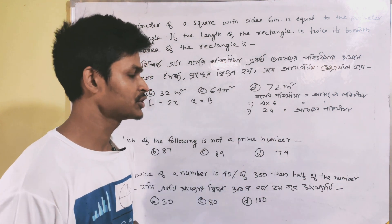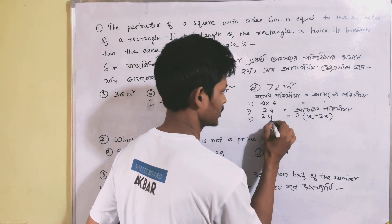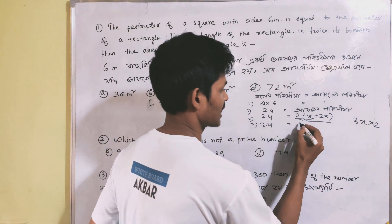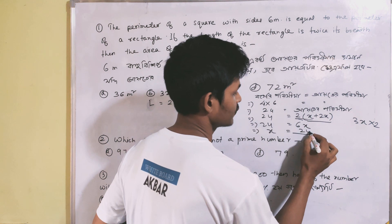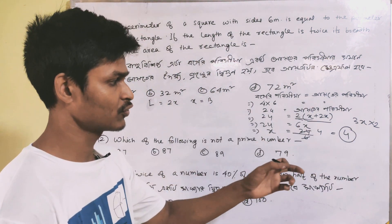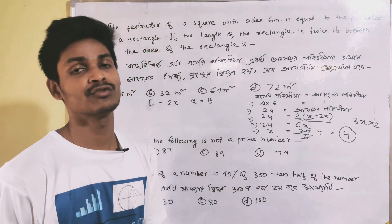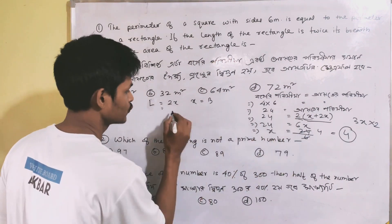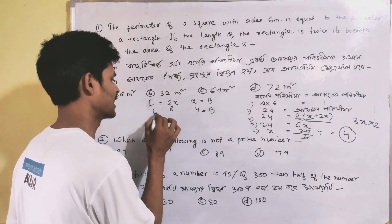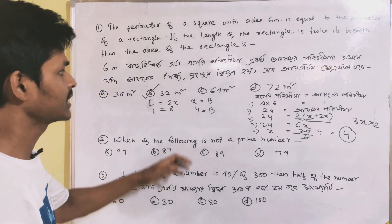We know the perimeter is 24. So length is 2x and breadth is x. The perimeter formula gives us 2x plus x, which equals 24, so x equals 8. We can get length into breadth — length is 2x and breadth is x, that is 8 — and the area is length into breadth, which gives us the answer.